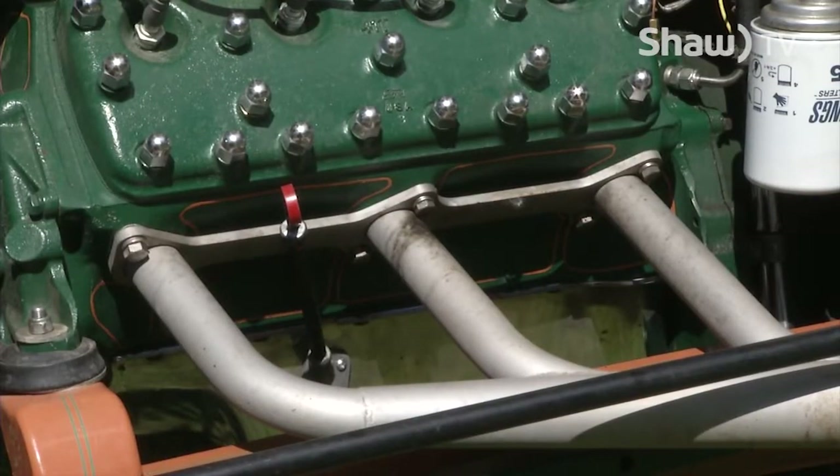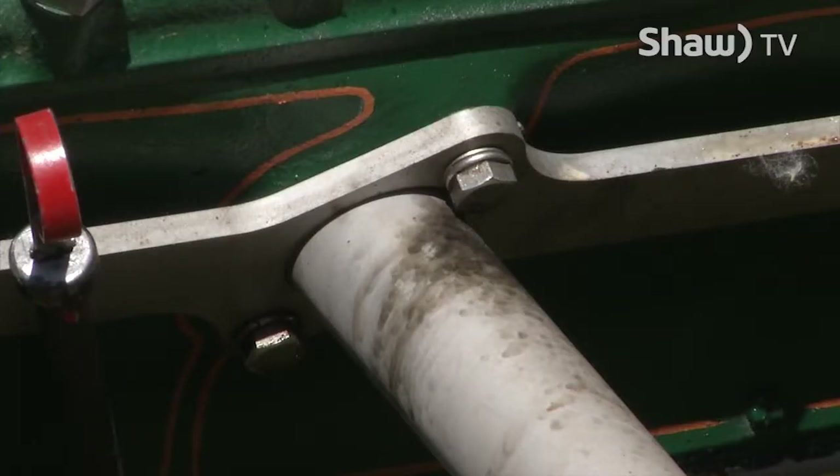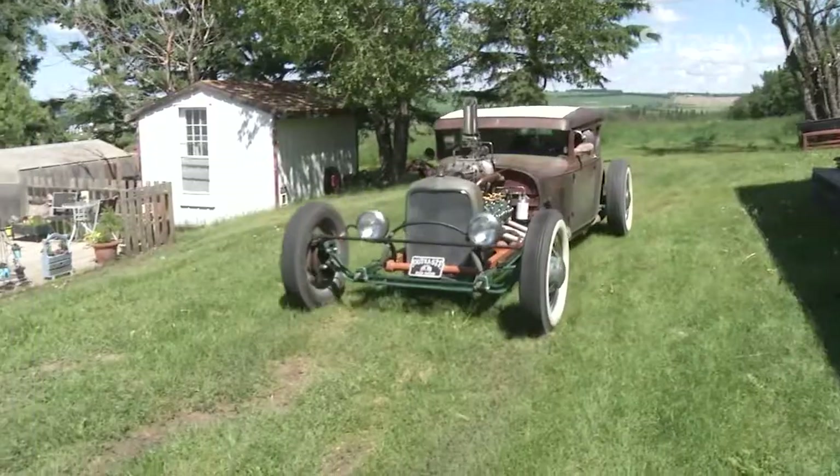The exhaust system has three tubes on it, and I actually get a lot of people asking if that's a V6. Well, it's not a V6. The two centre exhaust ports share the same exit port, and that gives it a really unique sound.